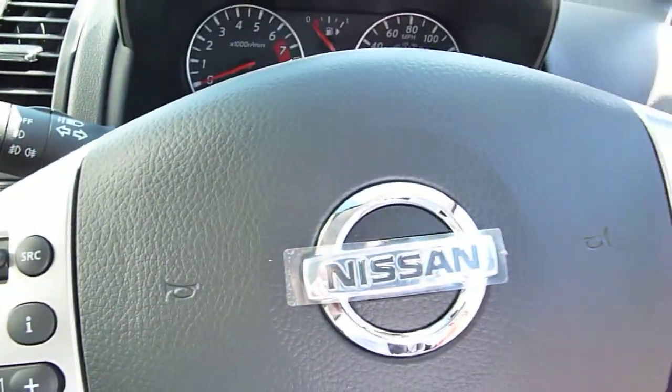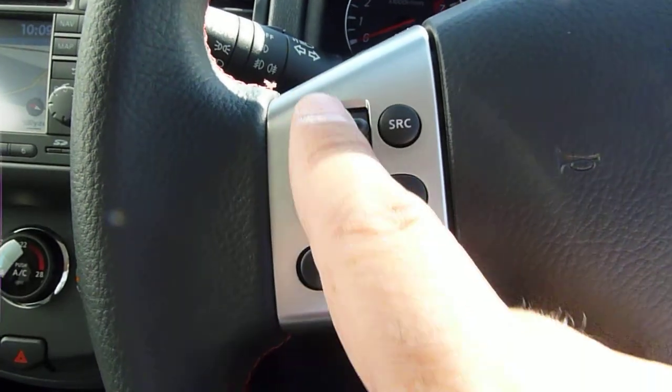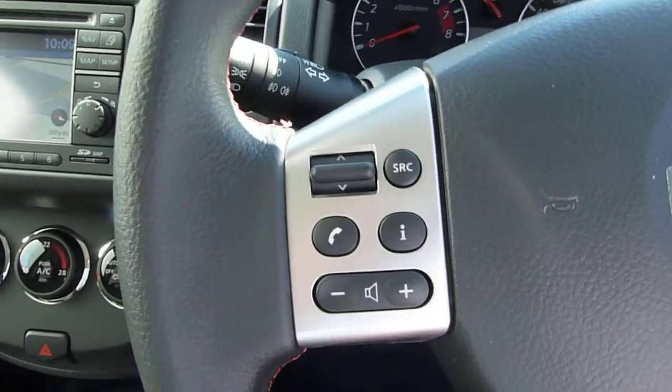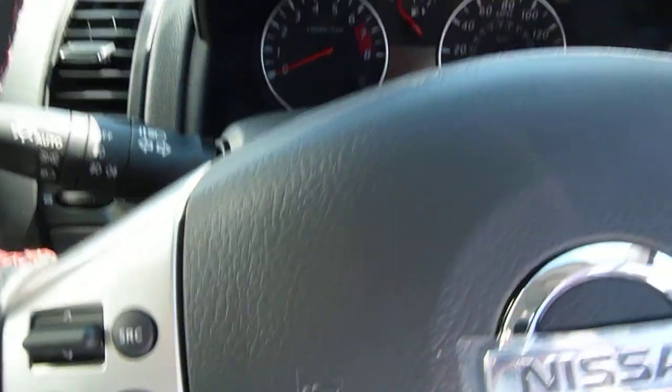Steering wheel controls — you've got controls for the volume up and down on your radio, and moving from track to track on CD. You've also got Bluetooth, so you can connect your mobile phone with this car, and if you're driving along and somebody rings you, you just press that button and you haven't got to pull over to answer your call.